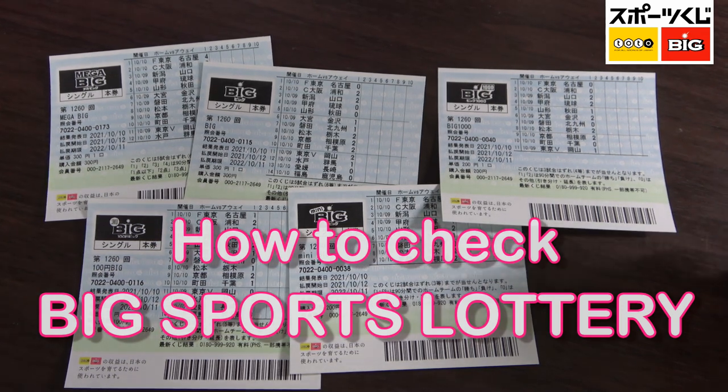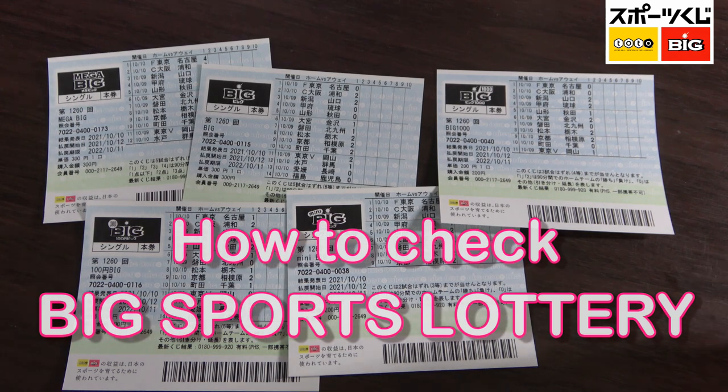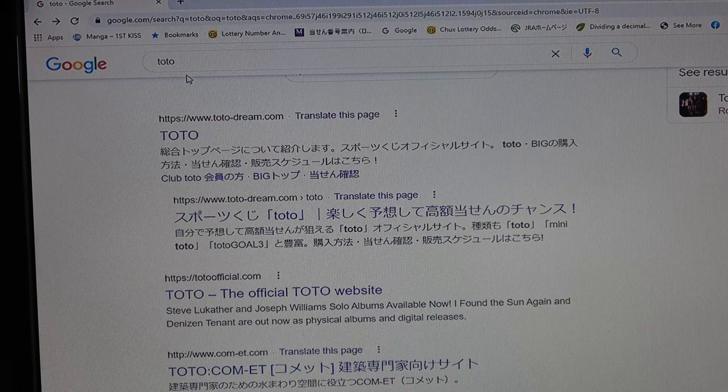Hello everyone, it's James in Japan. It is October 11th, 2021. It's time to check my Japanese sports lottery Big. The drawing date was on October 10th. Let's head over to the Toto Dreams website — type in Toto, T-O-T-O.